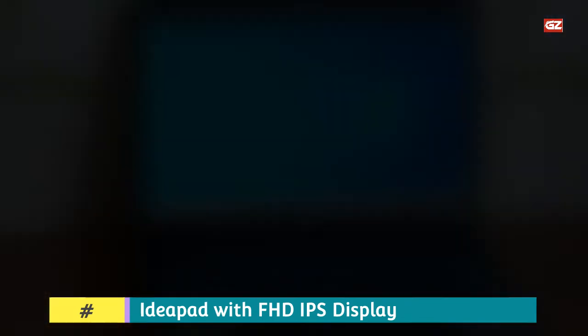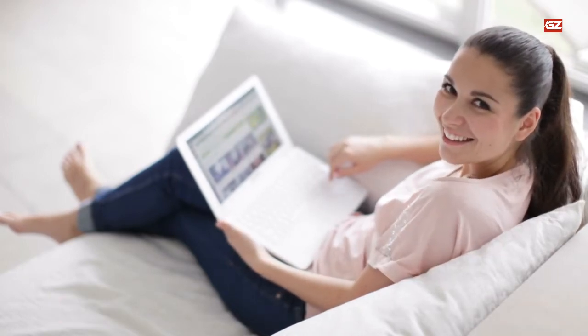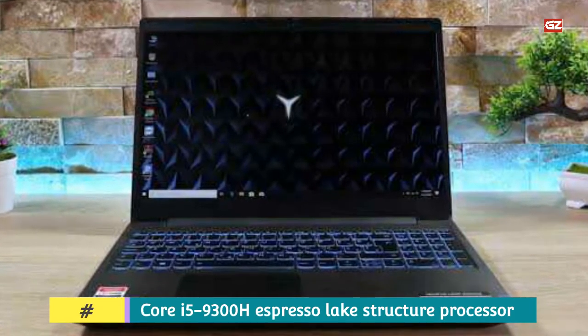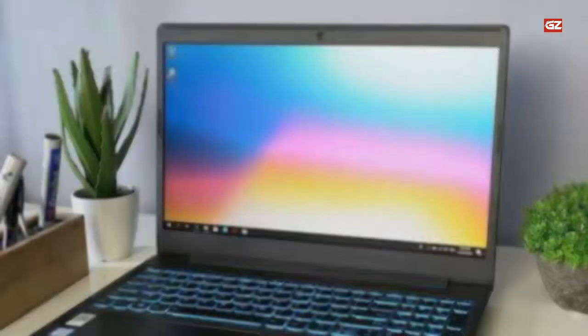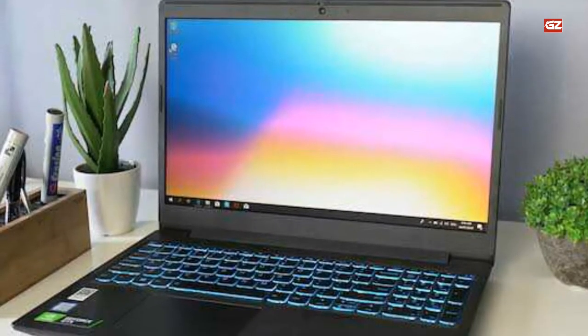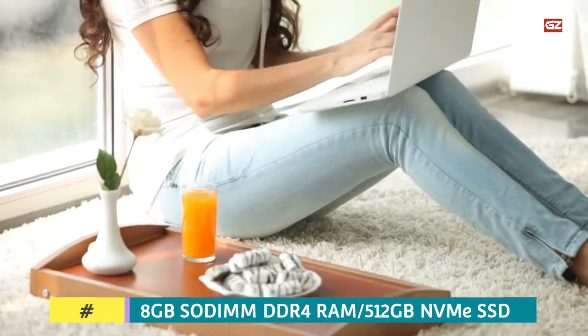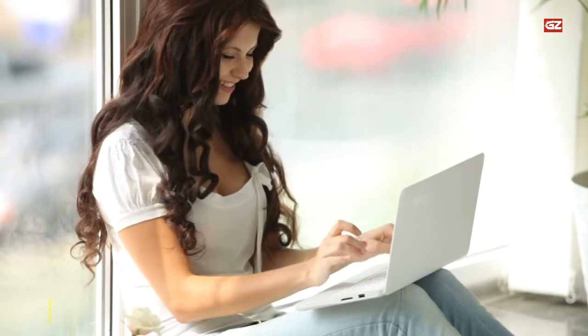8 GB SODIMM DDR4 RAM suffices all of your needs. Data science professionals need ultra-fast storage for quicker data operations to make their long-lasting projects. The Lenovo L340 comes with a 512 GB NVMe SSD, which is simply amazing for all your data science-related work. It consistently delivers exceptional performance whether you are gaming for hours or analyzing massive datasets, and it won't have much of an effect on your budget — that's why it's listed at the top of our list.